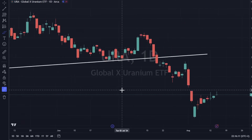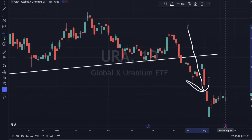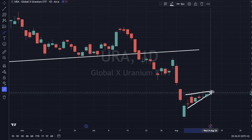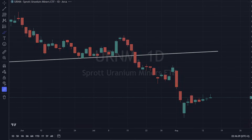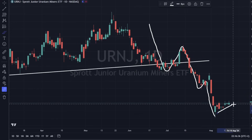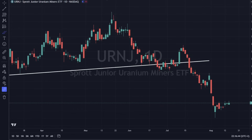URA is up about half a percent. Again, guys, we've got good momentum coming lower, and the bounce here has been pretty weak — we could easily roll over and sell off. URNM — same thing — and URNJ, same thing. So the momentum was hitting hard, and this is the bounce? Looks like a continuation pattern lower is what it looks like to me. We'll see if that plays out that way.